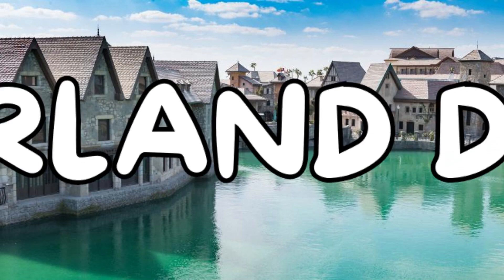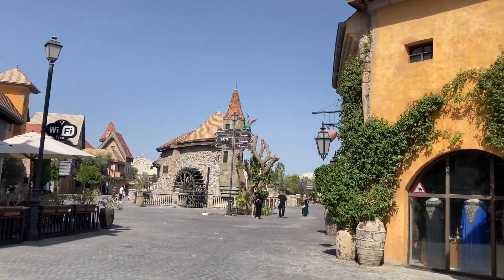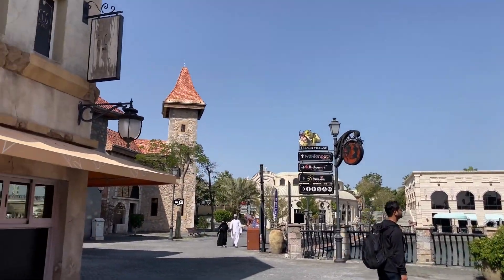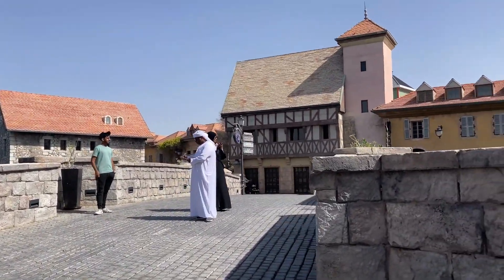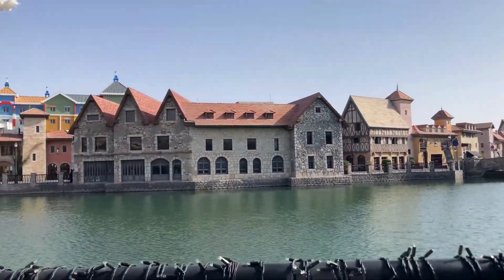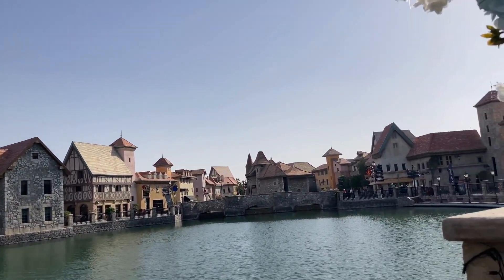The next option is Riverland Dubai, which is basically famous for its French architecture. In Dubai, you mostly see skyscrapers, but Riverland features French and different historical architecture styles. However, it is far from the city, so if you have a time crunch, you can skip it, otherwise it is worth visiting.